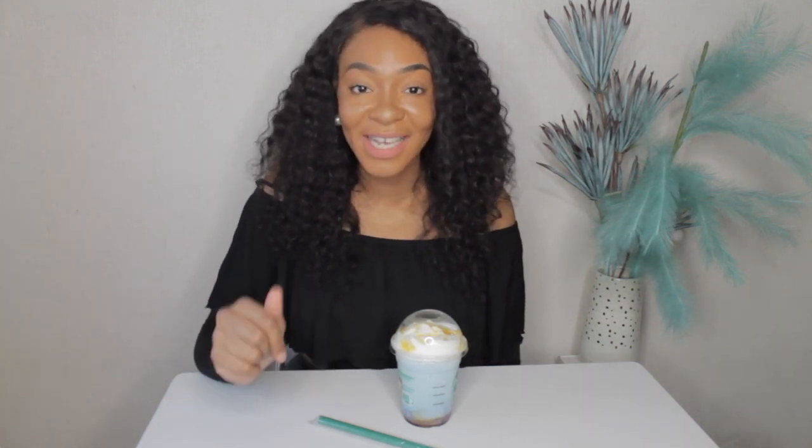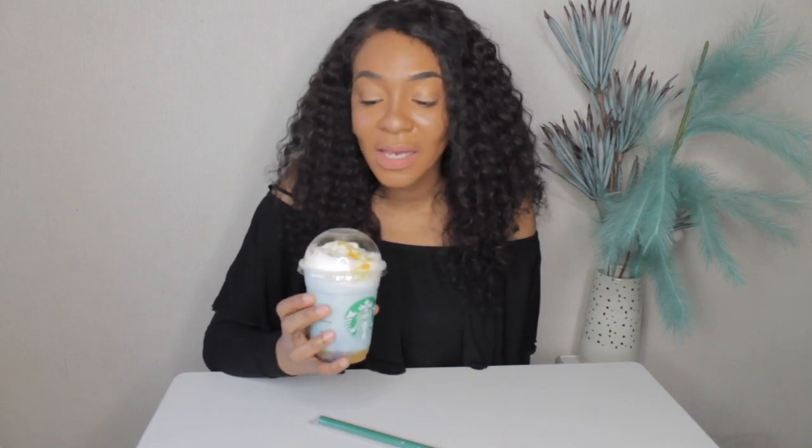Let me tell you exactly what is in this Kanagawa Frappuccino. It's actually a vanilla frappuccino, but they added butterfly pea flower syrup to it, and they also added a mixture of lemon on top — lemon syrup with lemon chunks. It is phenomenal, and it does look like what it represents.